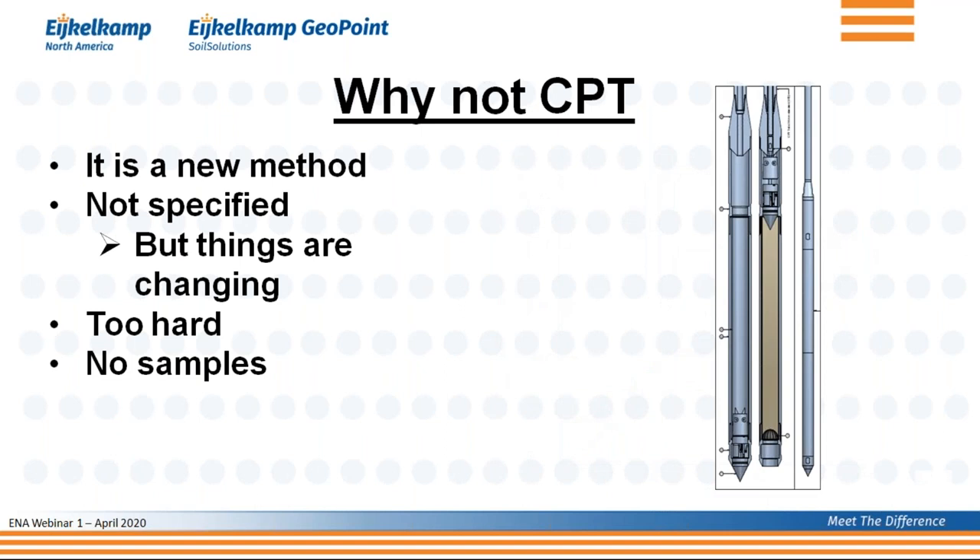Another claimed disadvantage is that you don't get any samples. Personally, I don't care much about it because I want to know how the soil behaves, not its color or grain size — the foundation will not have a different bearing capacity whether the soil is red or brown. But if you do want samples, you can still push a sampler adjacent to the CPT location, targeting only the layers of interest because you already have your soil report.